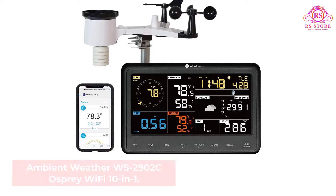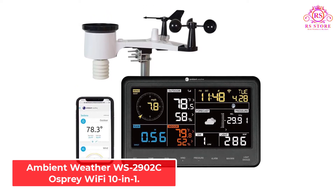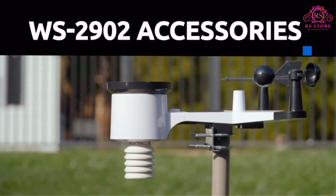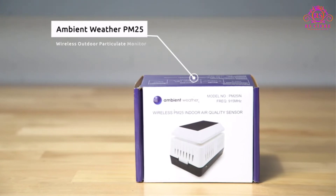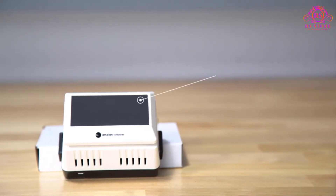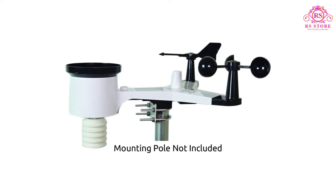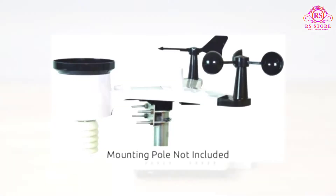Number 1: Ambient Weather WS2902C Osprey WiFi 10-in-1. The Ambient Weather WS2902C Osprey provides the best value for money compared to any other personal weather station on the market right now. As a result, it is our number 1 recommendation. If you are looking for an affordable, accurate, and reliable weather station, then this best-selling model from Ambient Weather is your answer. The WS2902C can support a combination of up to 8 WH31 thermohygrometer sensors and WH31P probe thermometers.